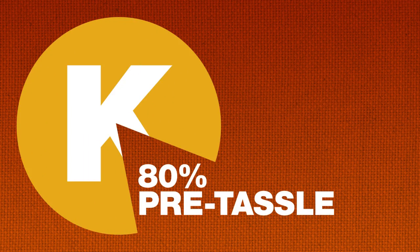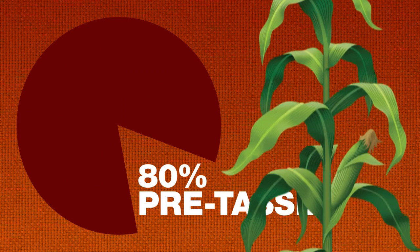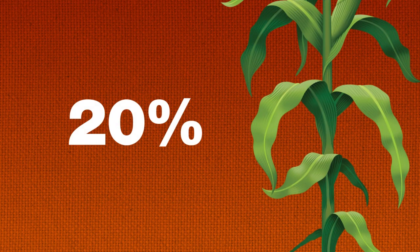In general, as much as 80% of potassium uptake happens before corn tassels. But because potassium moves slowly through the soil, the remaining 20% that today's high-yielding corn plants still need at the end of the growing season may no longer be available.